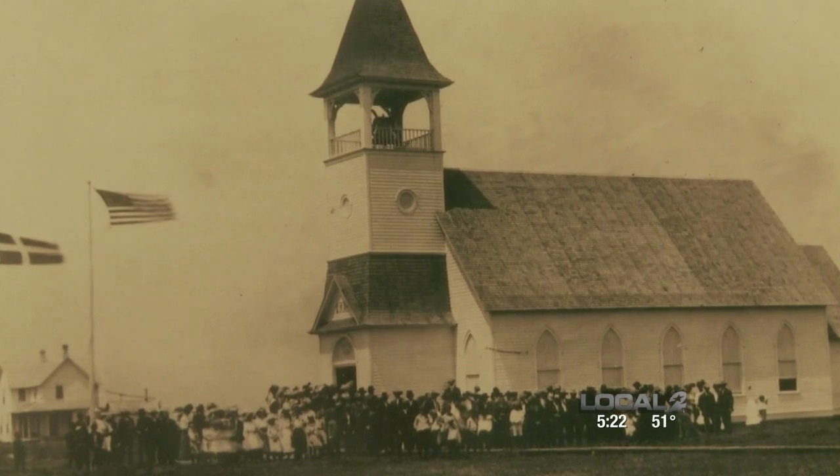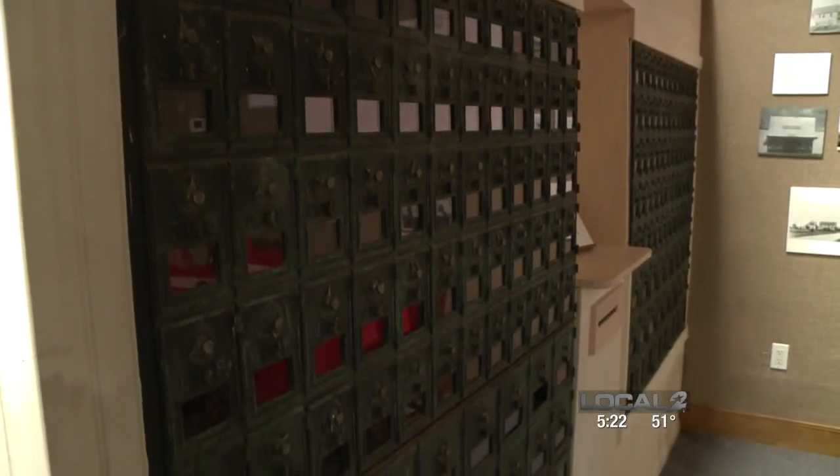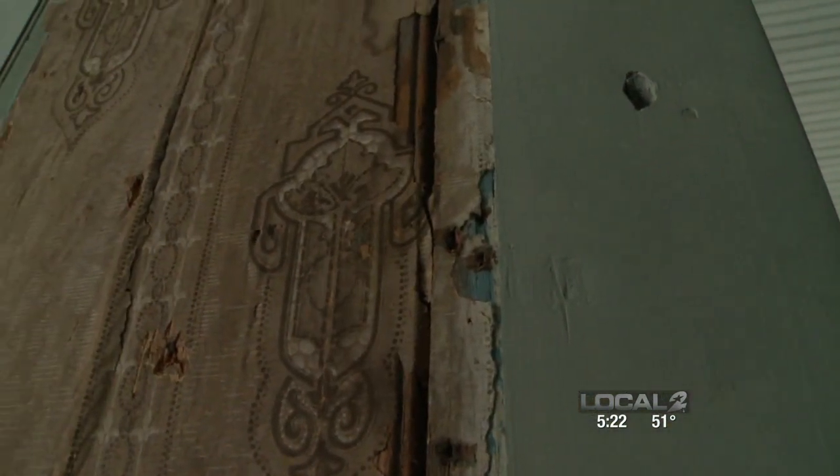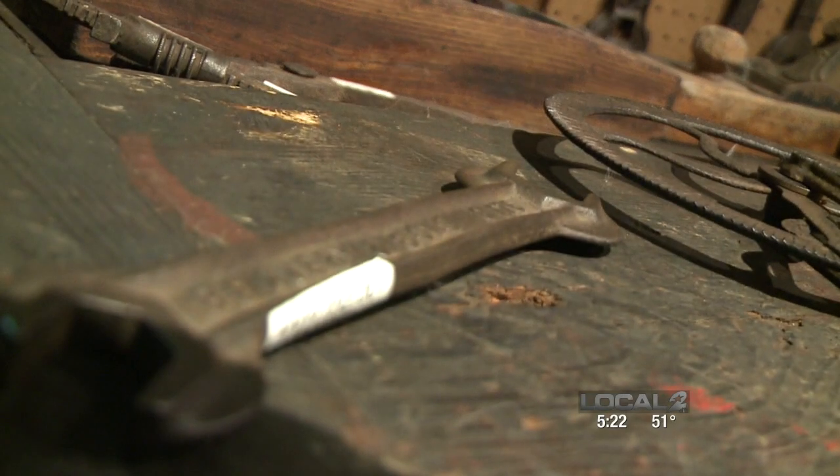Of course, you'll find pictures of the past, the town's old post office, and a tribute to Danish locals who have served in the armed forces. But a really interesting exhibit takes a look at life back at the turn of the century, and that's where local Susan Barrett took us.